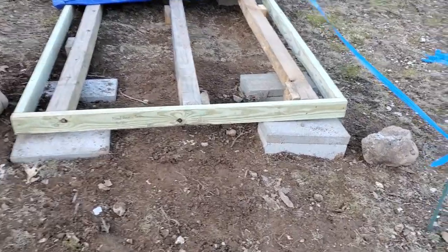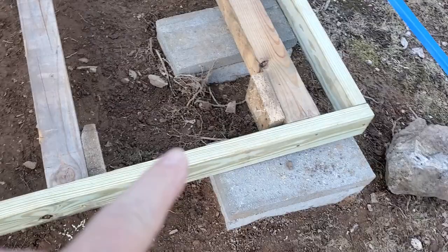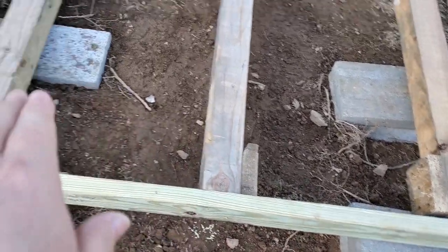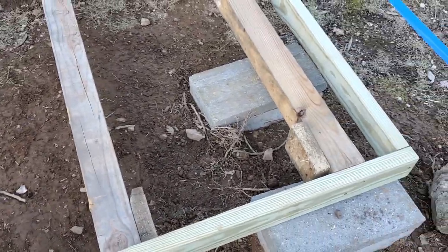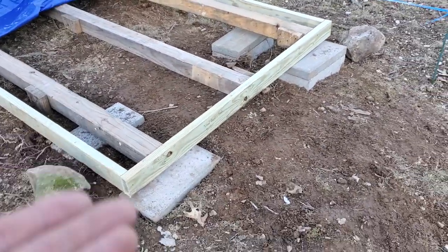Look at that — the base is done! Bricks are all in place, my center support beam's in. Just looks awesome. I've still got the legs to put in to get it two foot up off the ground.